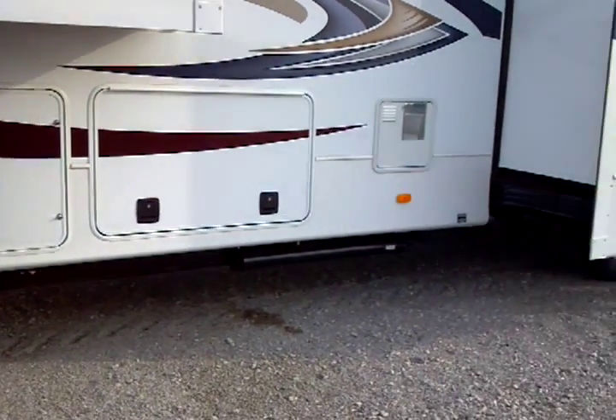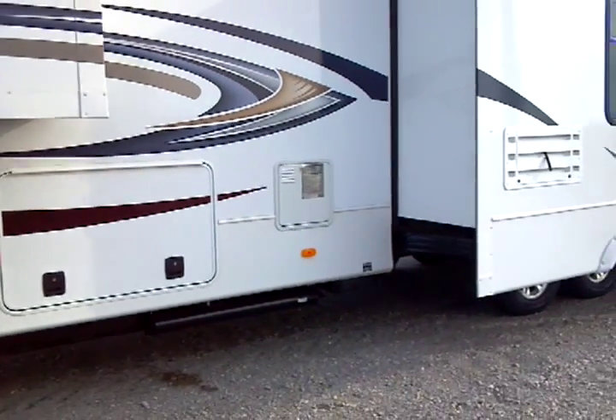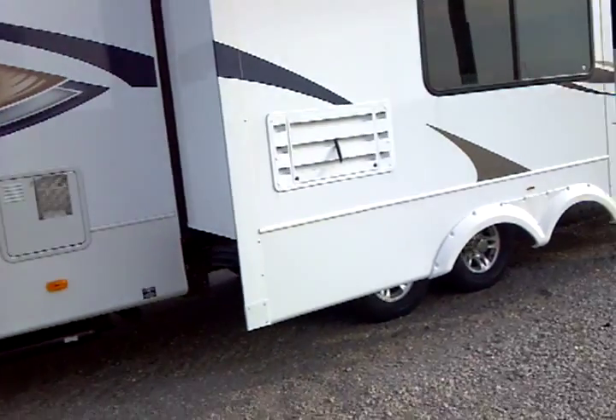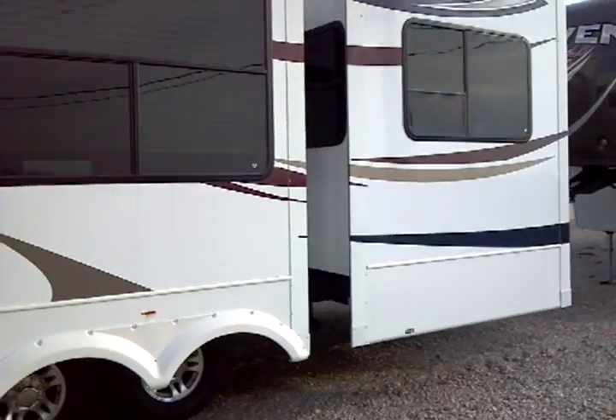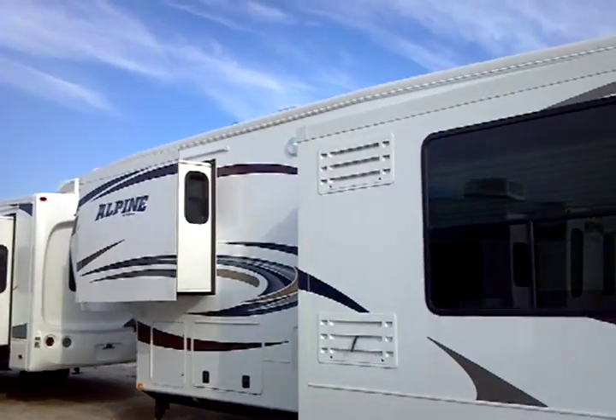You have deluxe 16-inch aluminum wheels with gas shock absorbers. This is a total underbelly enclosure unit, which does include the heated holding tanks with an Arctic package, and 50-amp electrical service.